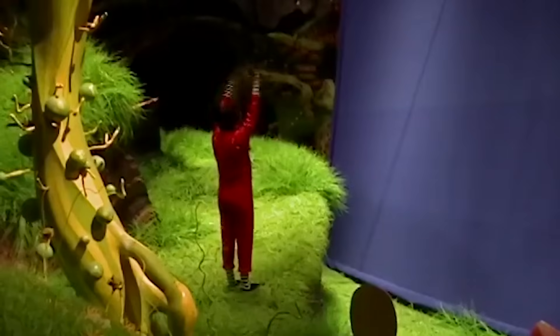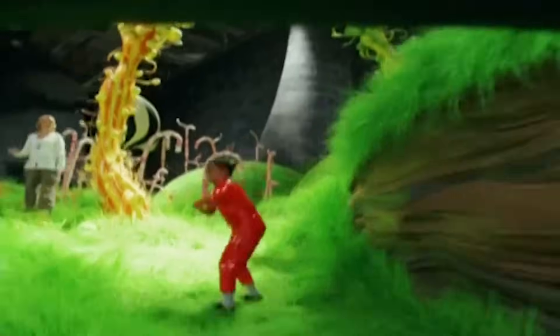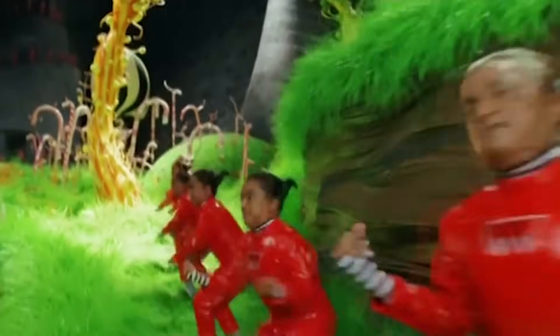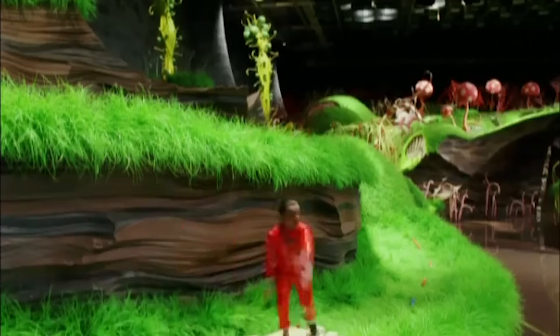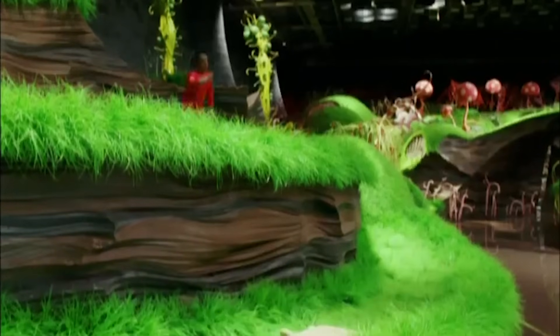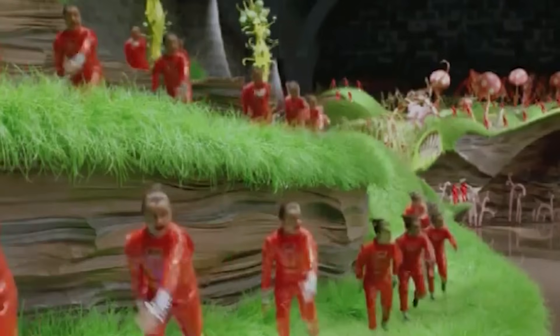Deep Roy probably had the hardest job in the movie. Filming the musical numbers required the actor to perform up to 60 takes per song to create all his duplicates in one shot. On top of that, they had to stop and check the timing of the choreography after each take to see if Deep Roy's dance steps and vocals were in sync with all the previous takes.